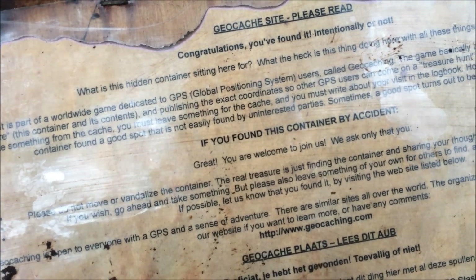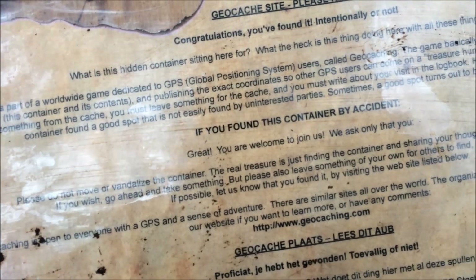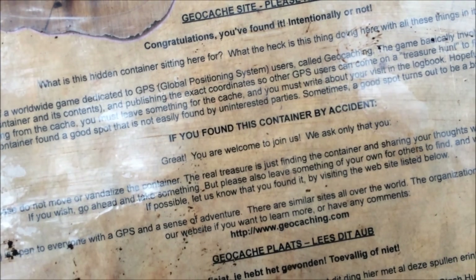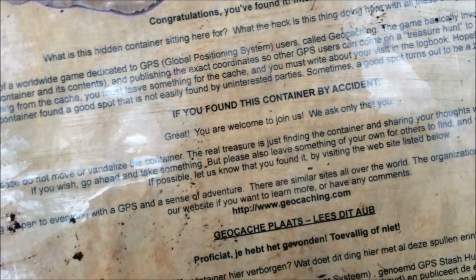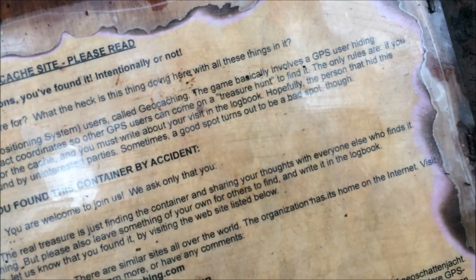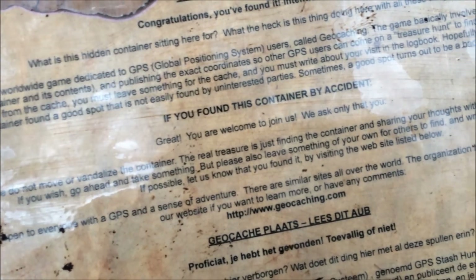If you found this container by accident, great — you are welcome to join us. We ask only that you please do not move or vandalize the container. The real treasure is just finding the container and sharing your thoughts with everyone else who finds it.